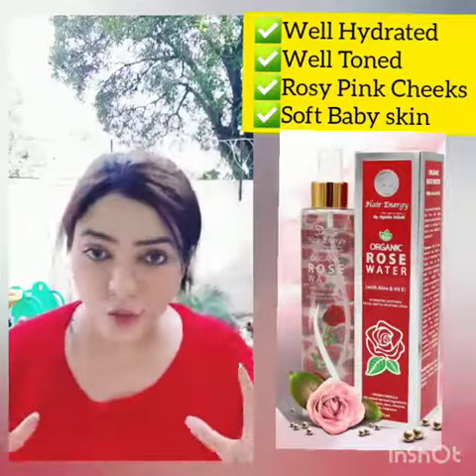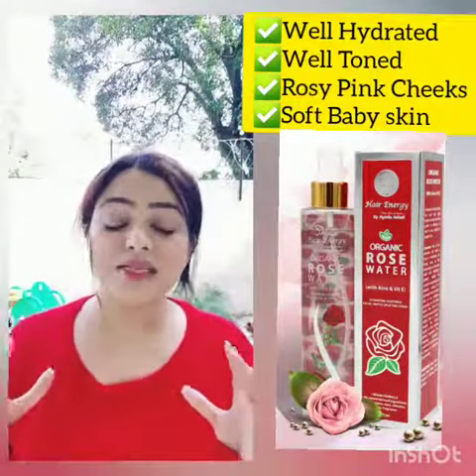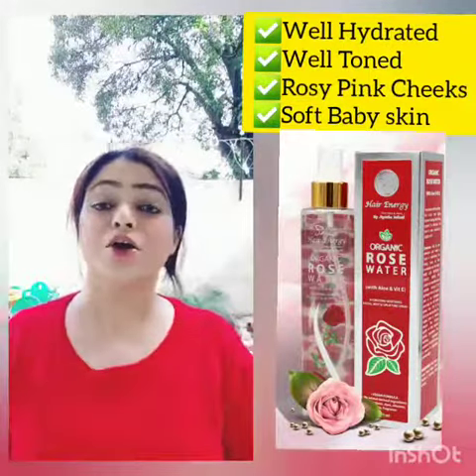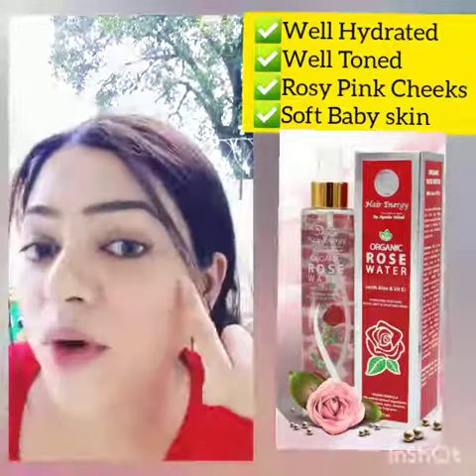This will keep your skin very well hydrated and properly toned. And in 4 weeks — just this 4-week challenge — your cheeks will be pink. You will see the cheeks with pink.